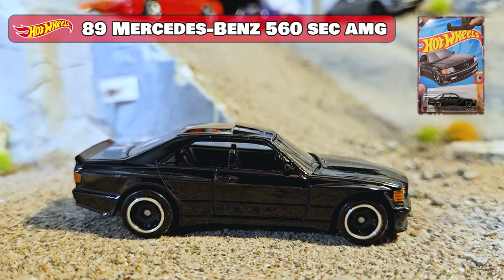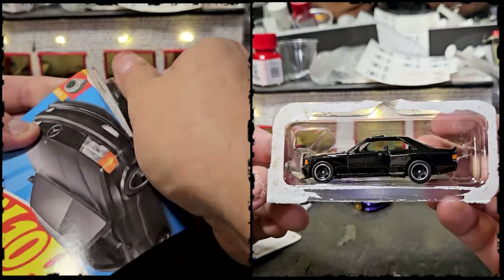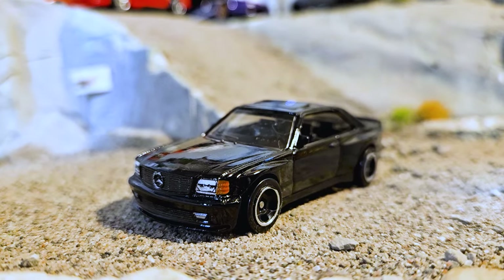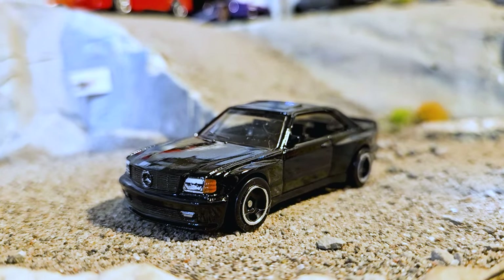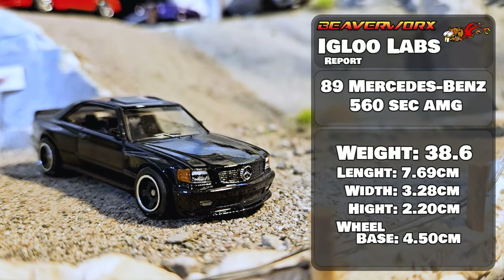89 Mercedes-Benz 560 — more rip and roll action. This is 4 out of 5 from the 2023 Hot Wheels Turbo Series, and it is the debut casting with four versions since 2023. Looks excellent.